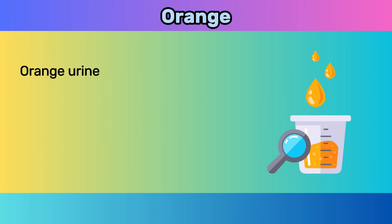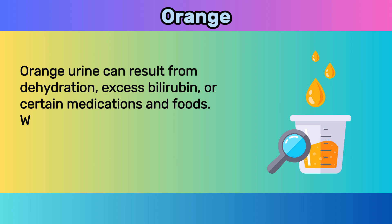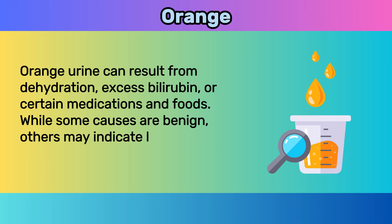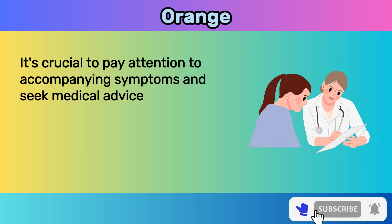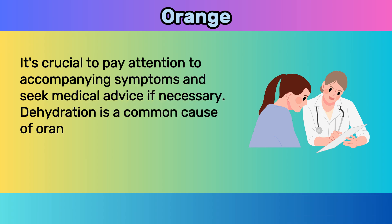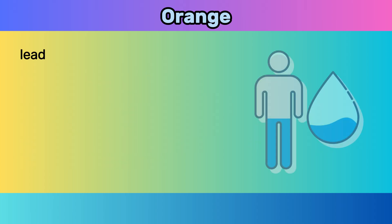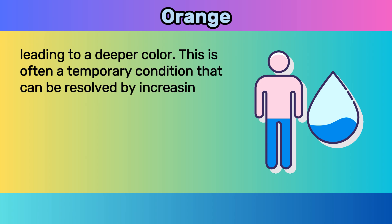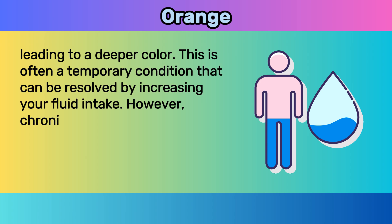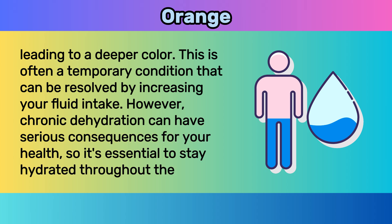Five: orange. Orange urine can result from dehydration, excess bilirubin, or certain medications and foods. While some causes are benign, others may indicate liver dysfunction or infections. Dehydration is a common cause — when your body lacks sufficient fluids, urine becomes concentrated, leading to a deeper color. This is often a temporary condition that can be resolved by increasing your fluid intake. However, chronic dehydration can have serious consequences for your health, so it's essential to stay hydrated throughout the day.